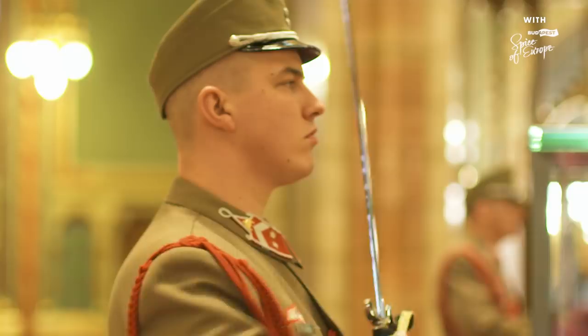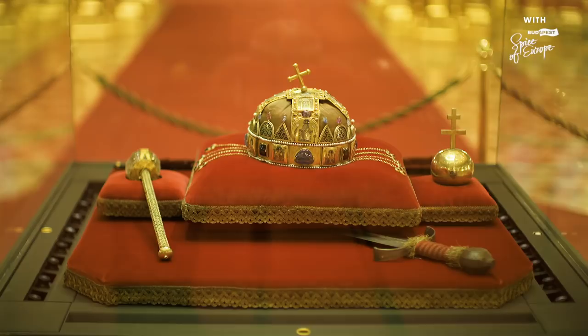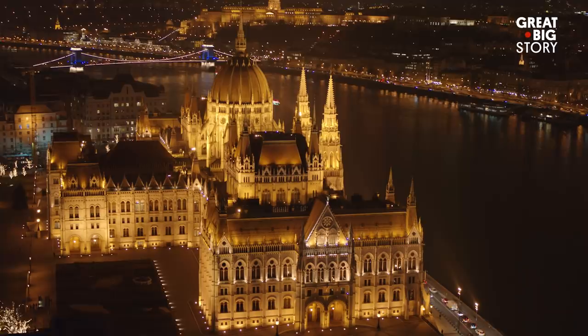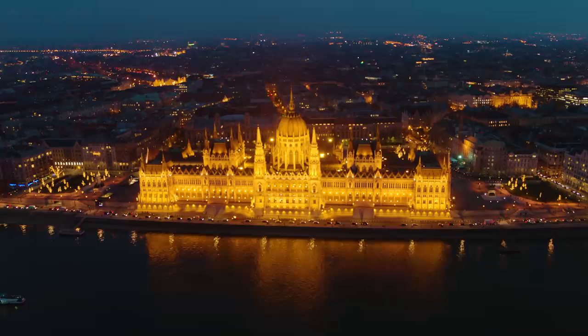One of the highlights is the nation's crown, worn by about 50 rulers, the first of which reigned in the 12th century. And like the treasures inside, the building itself shines like a jewel in this nation's skyline.